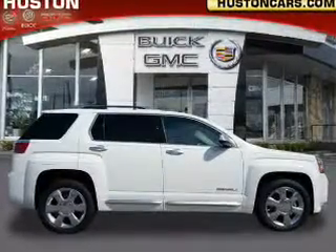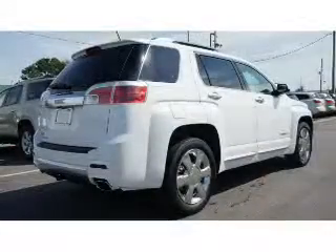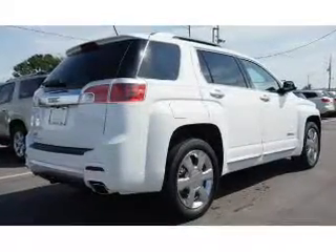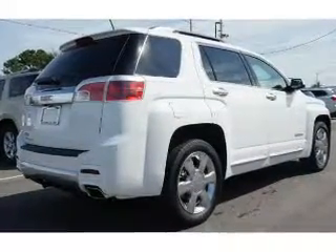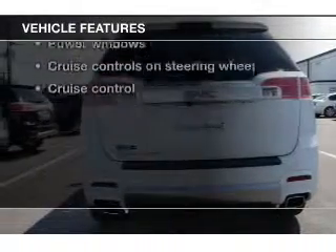Treat yourself to a premium sound system. You will appreciate the safety feature of anti-lock brakes. Let the sunshine in with a sunroof. Power and reliability are a great combination, and this vehicle has both. Plus, enjoy these notable features that are included in this vehicle.